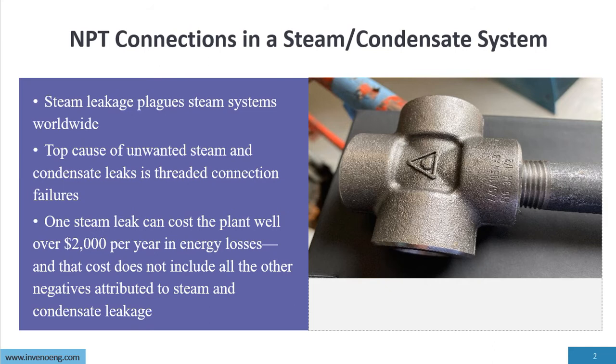NPT connections in a steam and condensate system. Steam leakage plagues steam systems worldwide. The number one cause for steam and condensate leakage is NPT connections, and there are a number of reasons for this, which we'll discuss in this presentation. The top cause of unwanted steam and condensate leakage is the threat of connection failures.